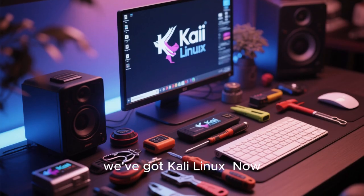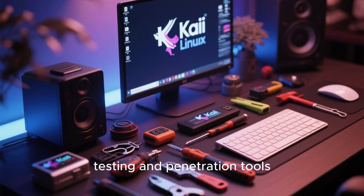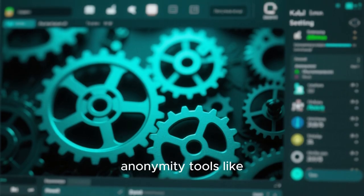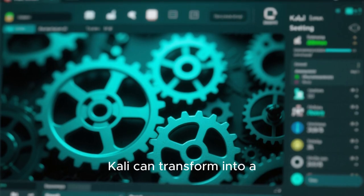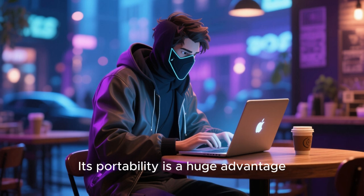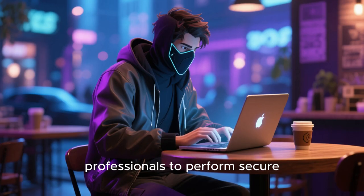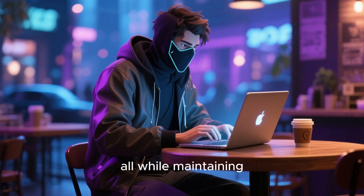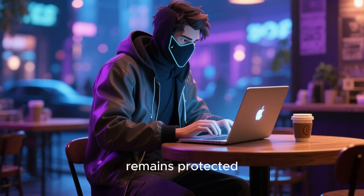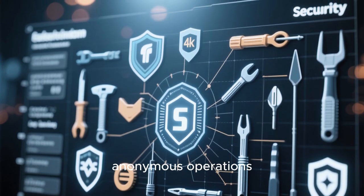At number 7, we've got Kali Linux. Kali is famously known for its cybersecurity testing and penetration tools, but don't let that fool you. When expertly configured with anonymity tools like Tor or proxy chains, Kali can transform into a seriously powerful anonymous system. Its portability is a huge advantage, allowing ethical hackers and security professionals to perform secure, private tests from any machine, while maintaining full control over data encryption and ensuring their identity remains protected.